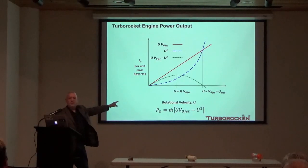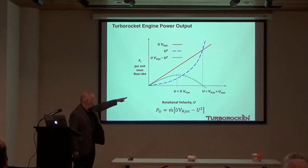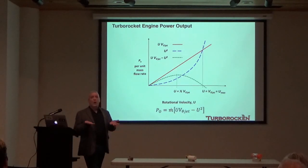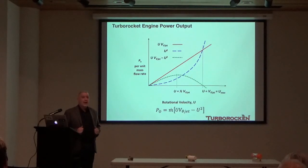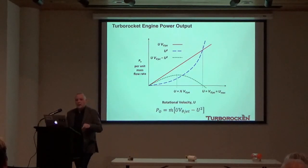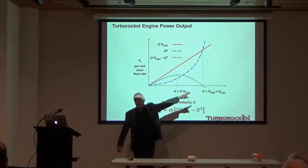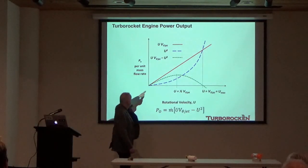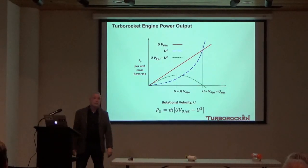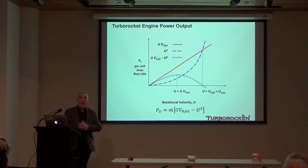If you were a knowledgeable turbomachinery engineer, you might conclude that because maximum power occurs at U = ½ V_θ_jet, the efficiency would be low and the turbo rocket system would not be worth considering. And you would be wrong. This was the fundamental misapprehension of the turbo rocket engine, because the turbo rocket does not operate at U = ½ V_θ_jet. It operates at U_max — where all power generated by the jet velocity is absorbed by accelerating the propellant up to the rotational velocity. The turbo rocket reaches a dynamic equilibrium at this U_max condition.